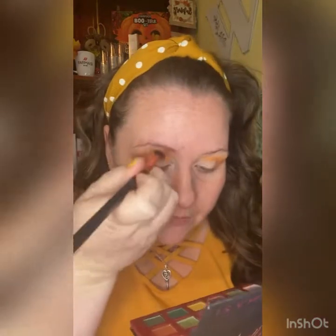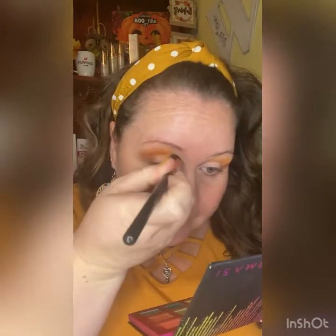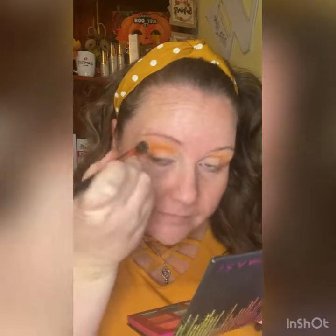I'm really loving this Vivid palette. I'm getting a little out of my comfort zone with these bolder shades, but these greens are so beautiful and I've dipped into the purples too.